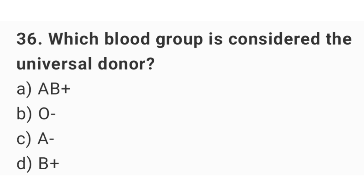Question number 36. Which blood group is considered the universal donor? The right answer is option B: O negative.